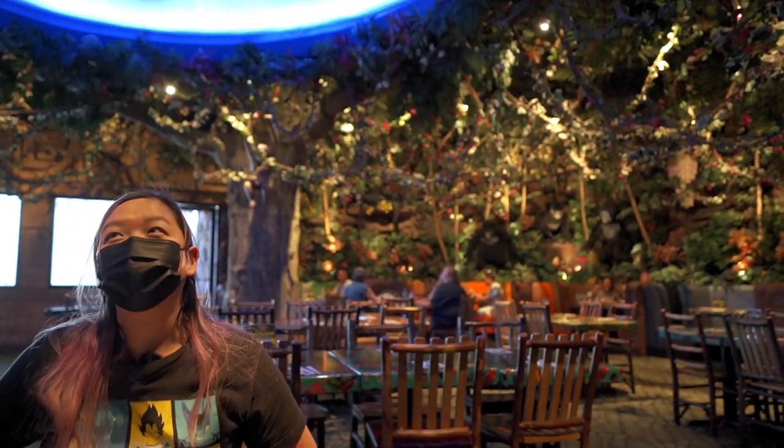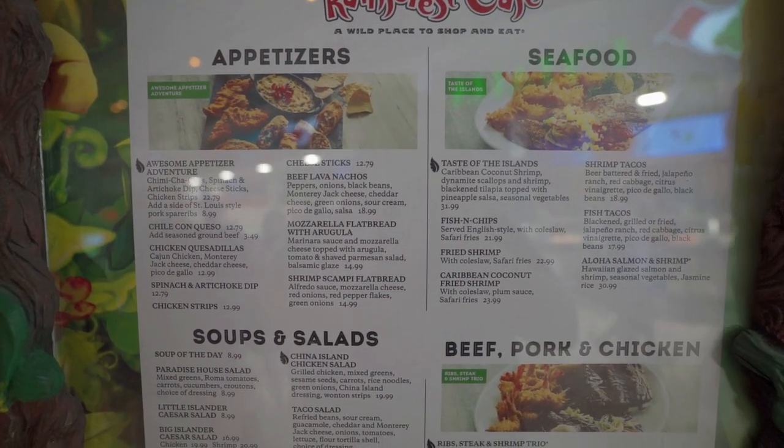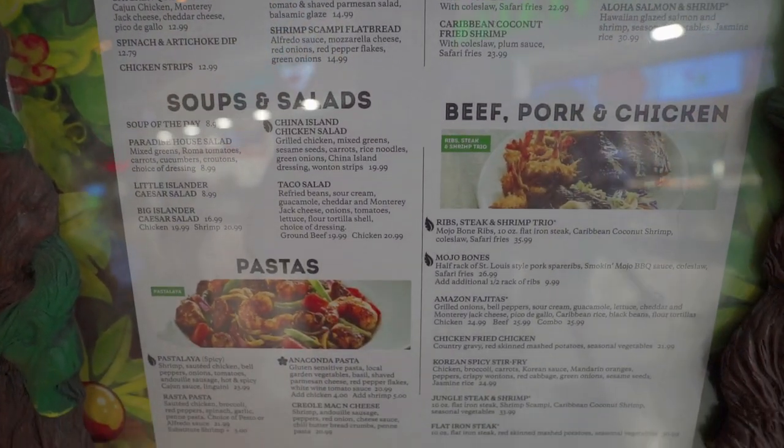It's not exactly the cheapest place to eat, but it's an experience and that kind of justifies the price tag. The kids menu is around $10, but adult food is more expensive. We feel it's worth the price of admission, which is why we included it on this list.